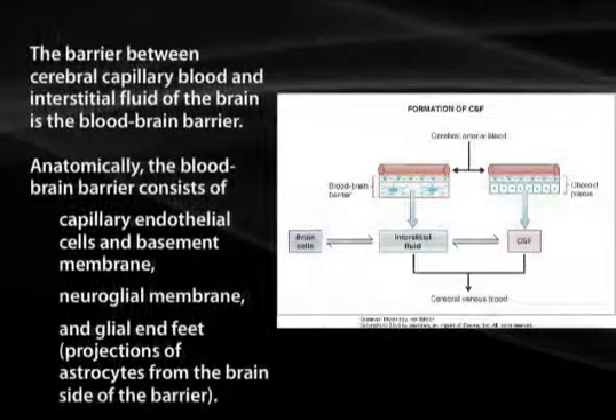The barrier between cerebral capillary blood and interstitial fluid of the brain is the blood-brain barrier. Anatomically, the blood-brain barrier consists of capillary endothelial cells and basement membrane, neuroglial membrane, and glial end feet — projections of astrocytes from the brain side of the barrier.